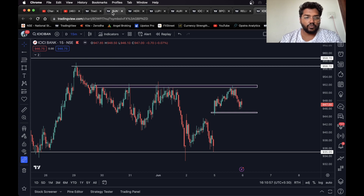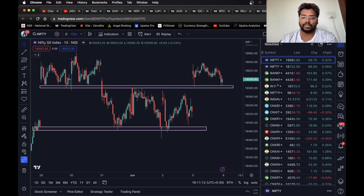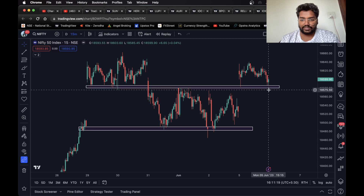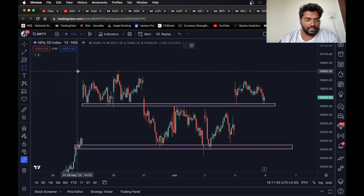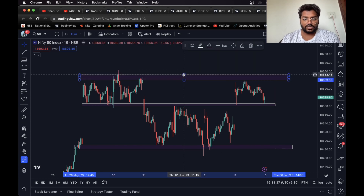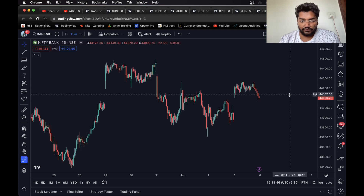So that's it for the stocks. I've given you Sun TV, Hero MotoCorp, Lupin, Aurobindo Pharma, IOC, BPCL, Reliance, and ICICI Bank — a total of eight stocks for intraday. Next is Nifty. As you can see, it is taking support from this level. If Nifty breaks this level and retests, an entry can be taken and this level can be considered as the target. For long, I wouldn't suggest taking a long entry before it breaks this level — if it does break, pivots can be considered as the target.